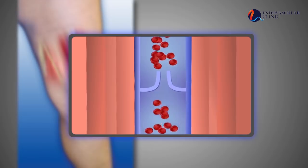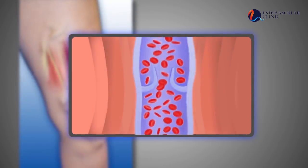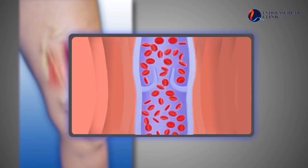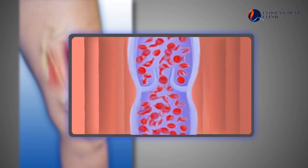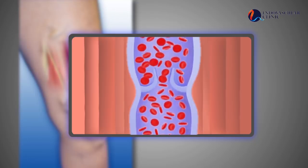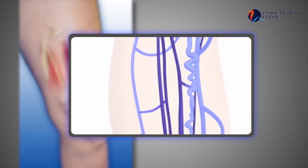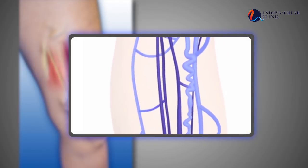If these valves don't function properly, blood will pool in the leg, increasing the pressure in the veins of the leg. Over time, with this increase in pressure, the veins of the leg bulge, giving rise to the typical bulging and dilated bluish veins which we know as varicose veins.